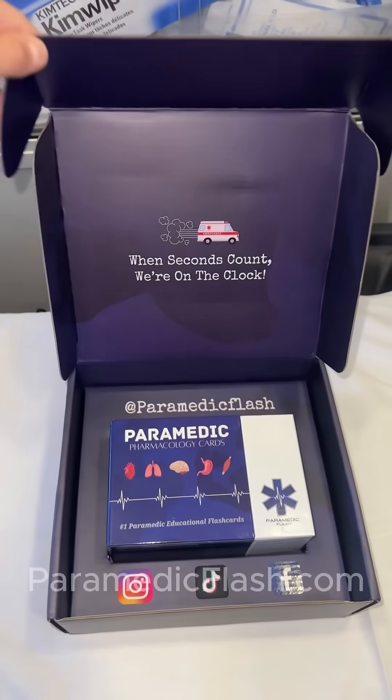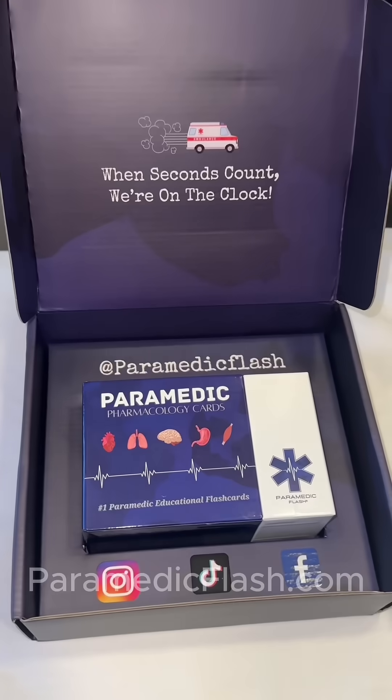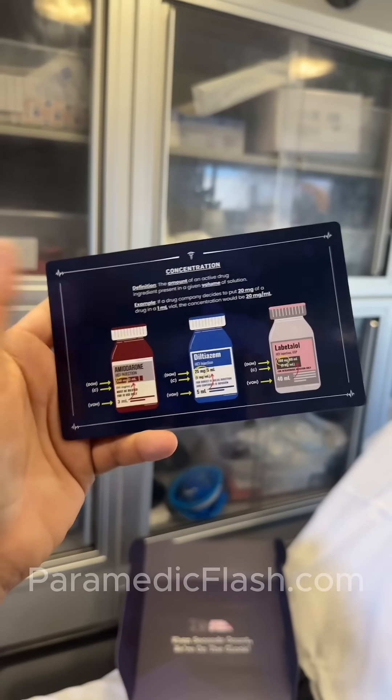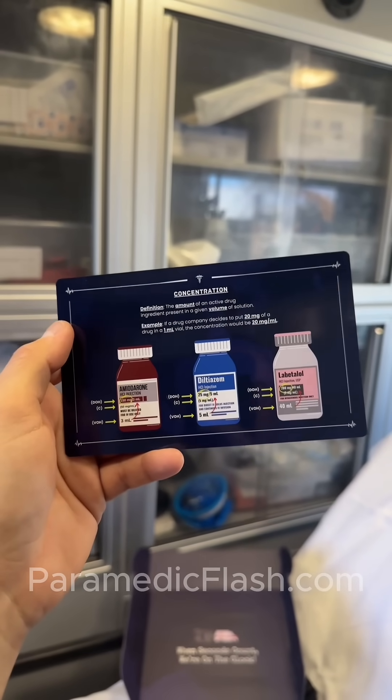Just look at this packaging — absolutely perfection. I don't know where these flashcards were when I was in med school, but I wish I had them. Let me show you why. If you're anything like me and you need pictures to learn, this is for you.